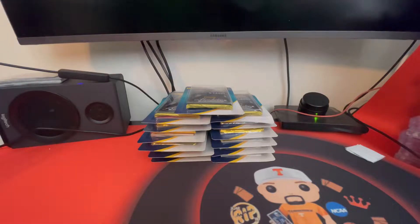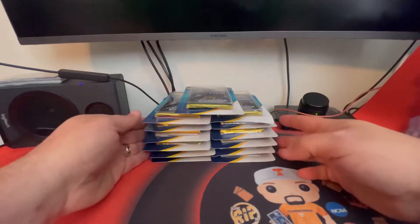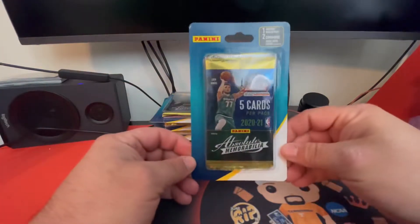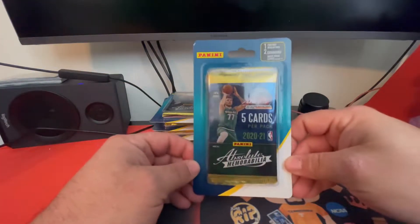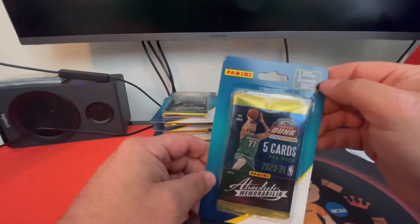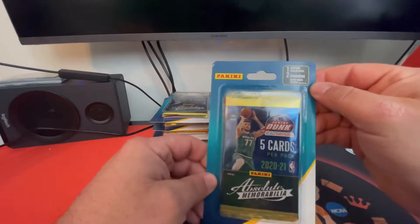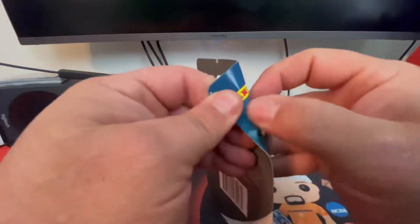Welcome back to Rips with Phipps. It's me Phipps, and today we have 13 more of these absolute memorabilia packs from Dollar General. You get one factory silk pack and two common game used cards. Odds are one in four. So let's go ahead and get to ripping.